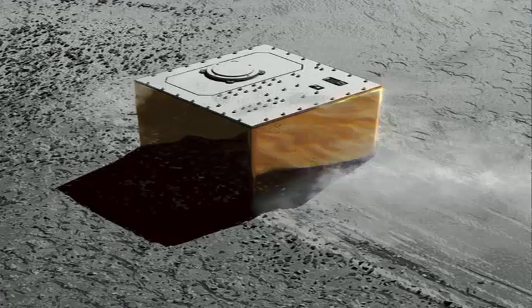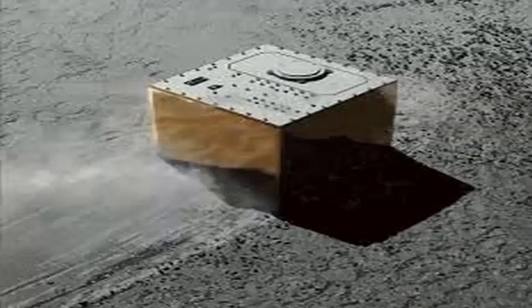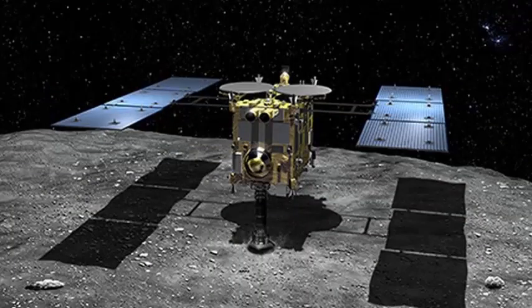These jumps are slow — they take 15 minutes to complete. This is because Ryugu is a little over half a mile wide and does not have a very strong gravitational force. Since their landing, the rovers have been jumping around collecting impressive images of the asteroid's surface.